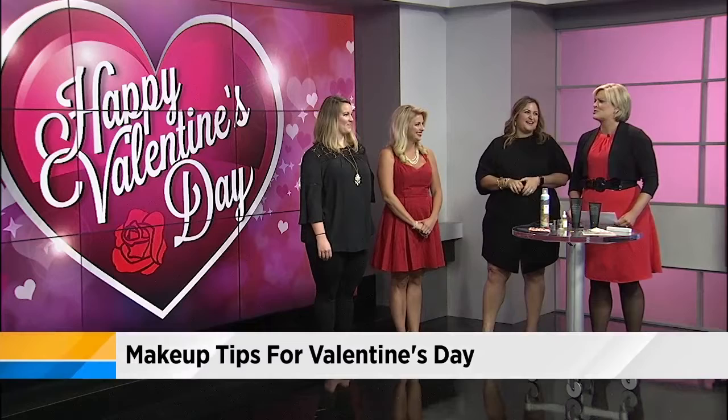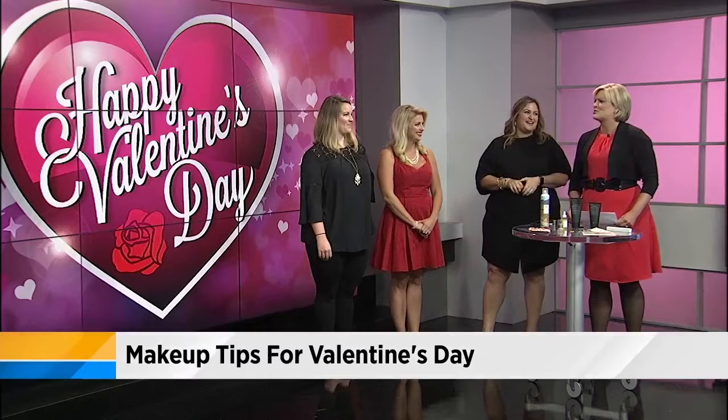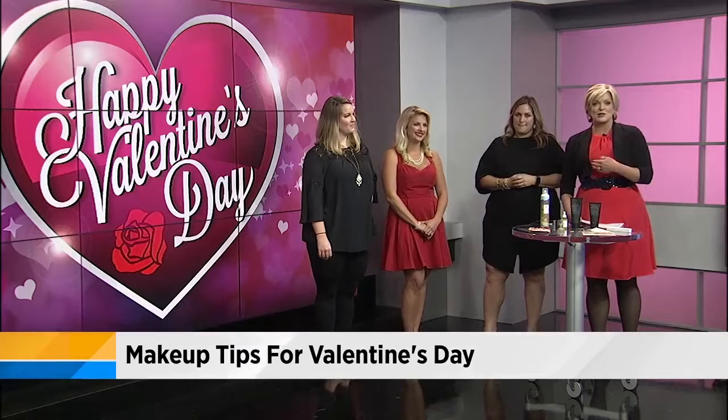Ladies, enjoy your dates tonight. We're really happy you came, and you both look stunning — the guys are going to be so excited. All the makeup we featured, as Patricia mentioned, is from Gloss Goods, near Five Points in Riverside on Lomax Street. You can re-watch this entire interview on the morning show page of news4jacks.com.